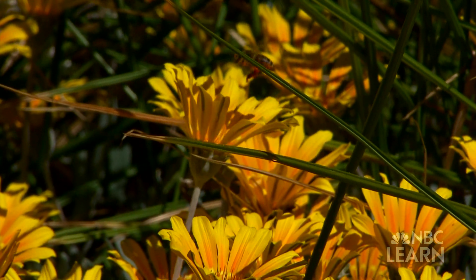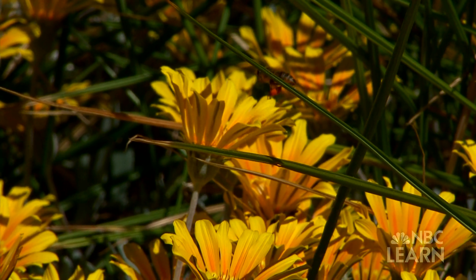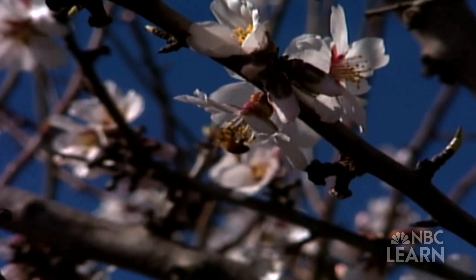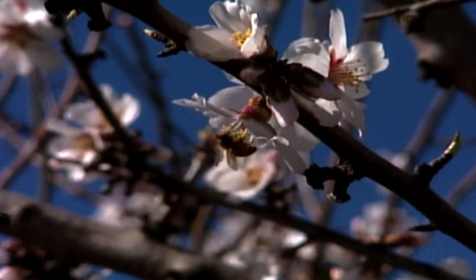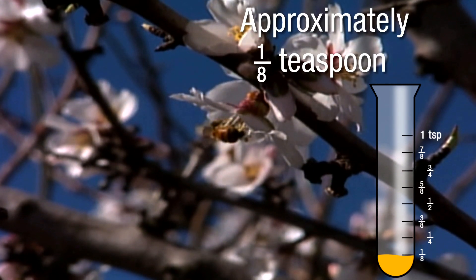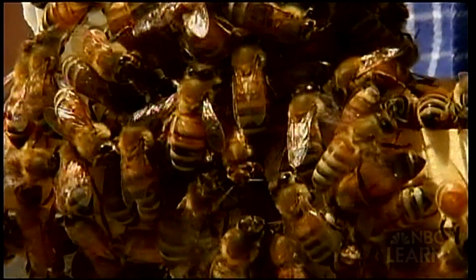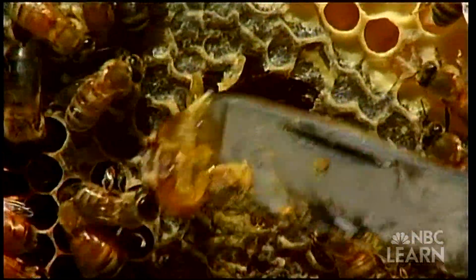A honeybee! A honeybee visits flowers all day long to collect nectar, a tiny bit at a time. How much nectar do you think a honeybee collects in its entire lifetime? The answer is just a few drops. Then the bee brings the nectar back to the beehive, where other bees turn it into honey.